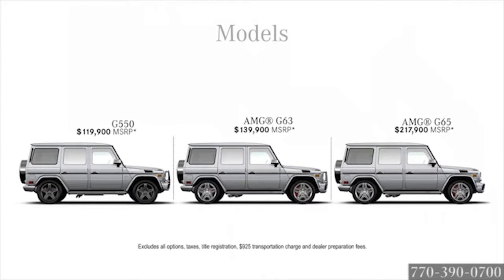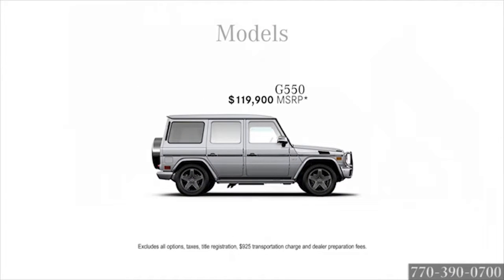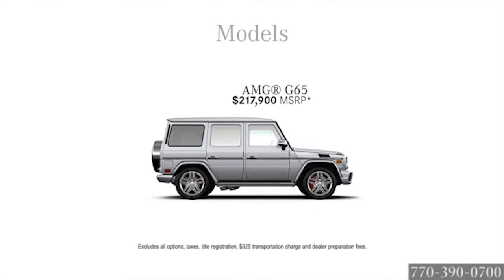Choose from three models starting at $119,900 for the G550. The top-of-the-line AMG G65 starts at $217,900.